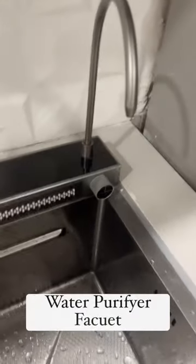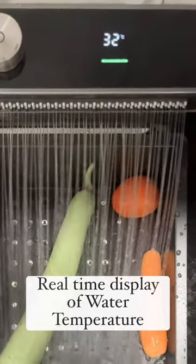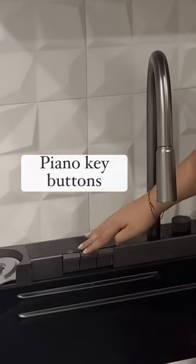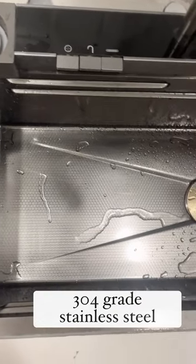It also has a water purifier faucet and a real-time display of water temperature, all easy to use with piano key buttons. It is a 304-grade stainless steel sink with a bionic honeycomb texture technology.